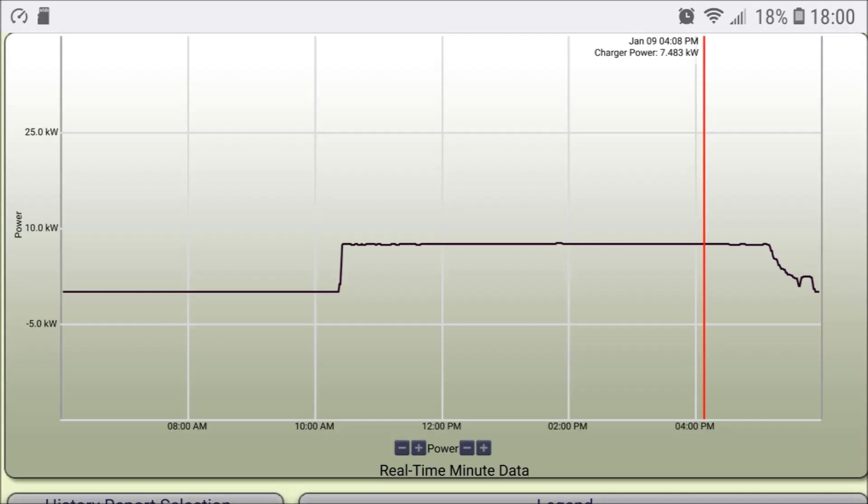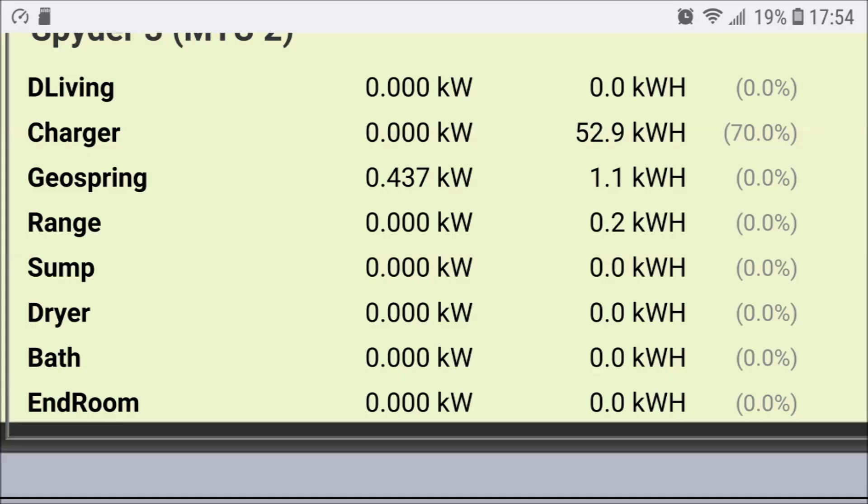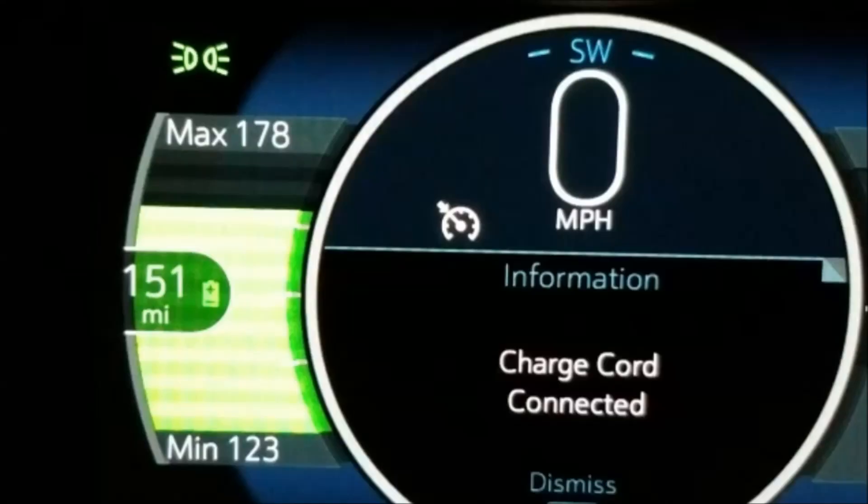For the second charge, a Level 2 charger at home — 240 volts. Charging the car put in about 52.9 kilowatt hours, which is 53 kilowatt hours, or 80% of the 66 kilowatt hour battery pack. That should display 207 miles of range, but it doesn't. A snapshot shows 151 miles — the mileage has not budged.